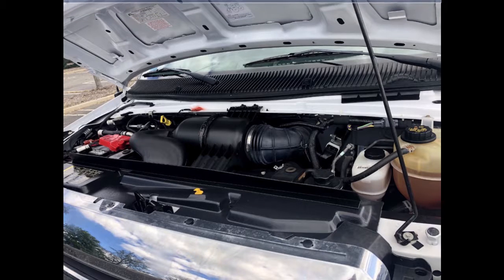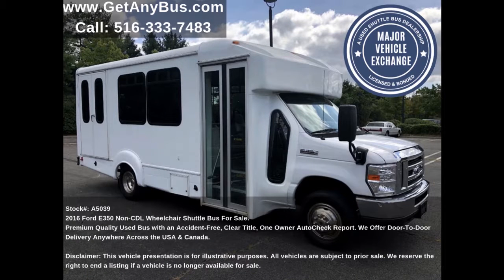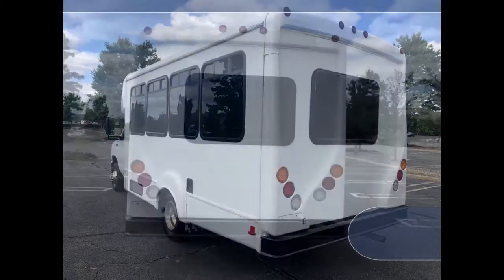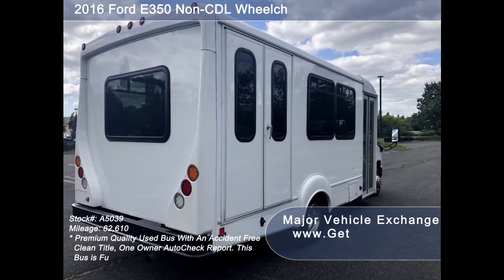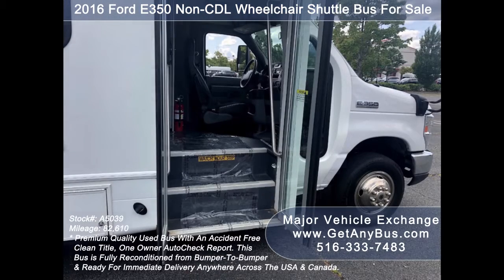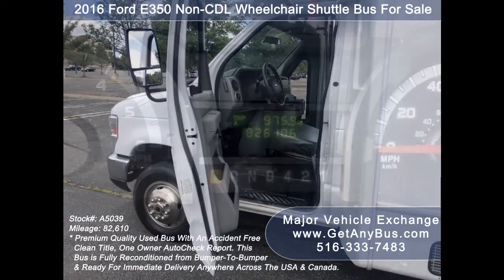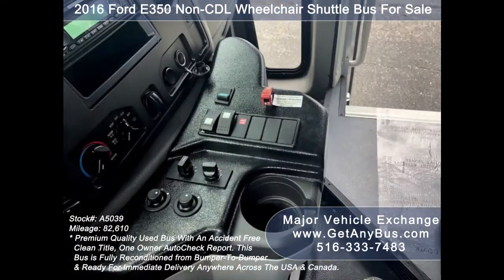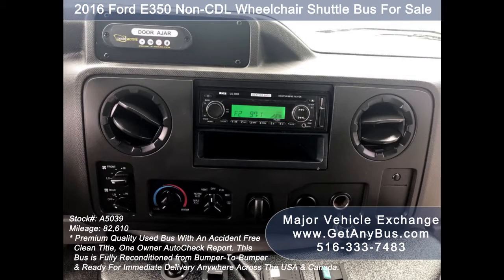All mechanical functions are in excellent working condition and all fluids have been checked and changed as needed. This used wheelchair accessible minibus features a Ford E350 Super Duty Chassis, exterior auxiliary lighting, Goshen body, tinted T-slider windows, Braun electronic wheelchair lift, electric passenger door, anti-lock brakes, driver's entrance step, 82,610 miles, tilt wheel, and an advanced Fast Tidal System and Wheelchair Safety Interlock System.